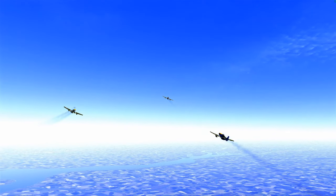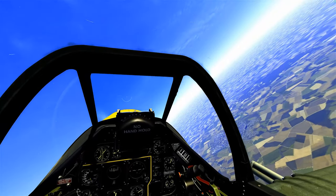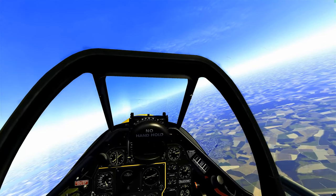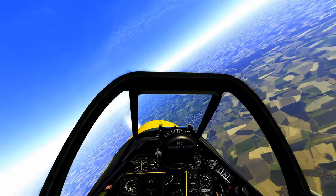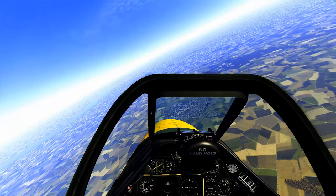We'll meet again — yeah, we'll meet together again in Belgium in the not-so-friendly skies. Sturmovik, great battles, great missions, and we're going to fly one in the P-51. It's late 1944.